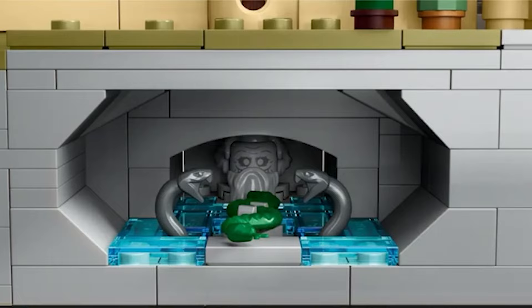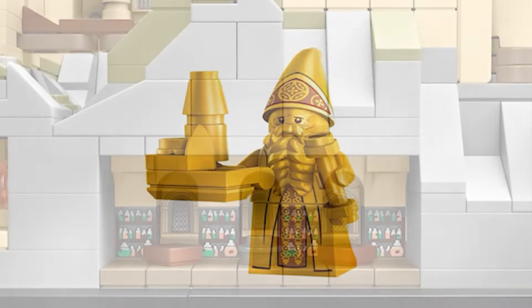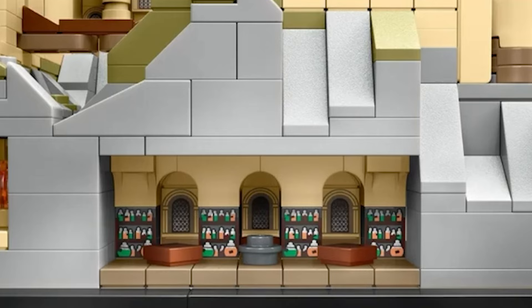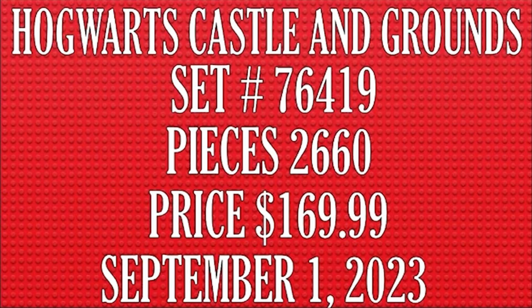Here for your viewing pleasure is the Chamber of Secrets, and a close-up of the statue minifigure included with this castle set. And finally, we have what looks to be the potions classroom — all the potions, jars, and mixtures lining the walls, a couple of tables and seating for your minifigures. The Hogwarts Castle and Grounds, set number 76419, contains 2,660 pieces and is priced at $169.99.